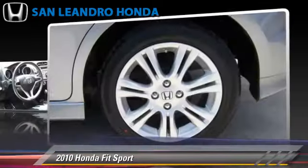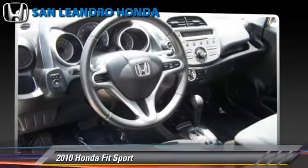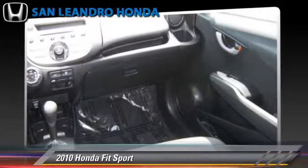This Honda features powered door locks, alloy wheels, and tilt wheel. Safety features include side airbags, fog lights, and ABS.